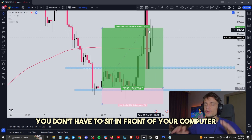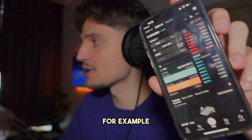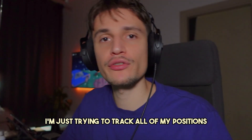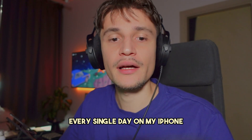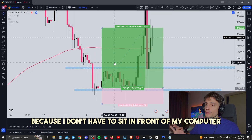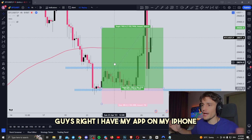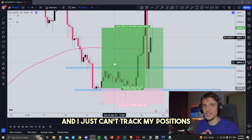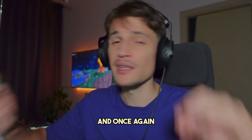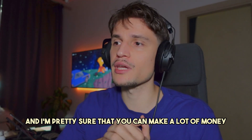You don't have to sit in front of your computer every single day for eight or nine hours. You can track all of your positions on your iPhone. If I have an open position on BitGet, even if I'm not at my computer, I just track all my positions on my iPhone. This is why this strategy is one of my favorites — I don't have to sit in front of my computer for 10 to 15 hours looking over trades. The most important thing when it comes to trading is not being emotional and being disciplined, and I'm pretty sure you can make a lot of money.